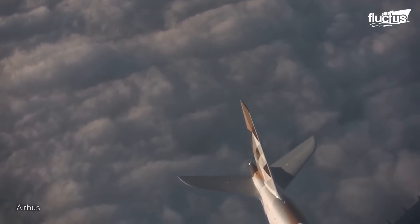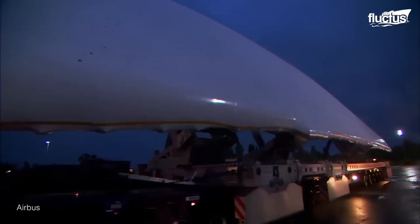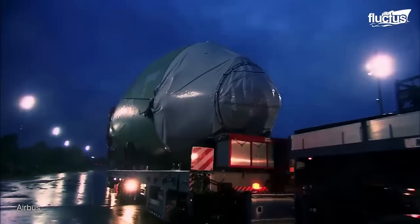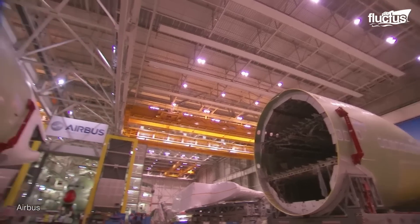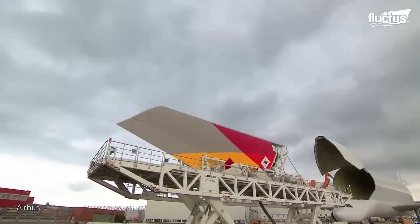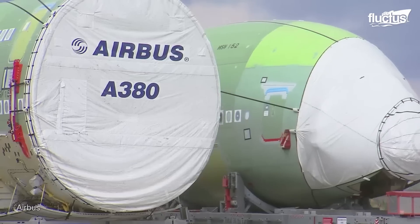The astonishing manufacturing process behind the Airbus A380 begins with the cooperation of over 1,500 subcontractors, contributing components from across the globe. These components, originating from diverse locations of the world, joined forces at Airbus' European facilities to shape the seven major sections of the A380.